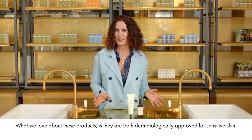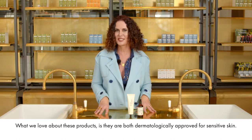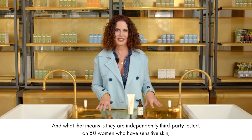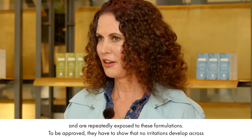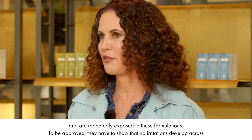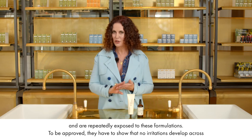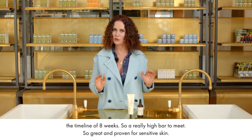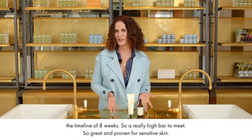What we love about these products is they are both dermatologically approved for sensitive skin. They are independently third-party tested on 50 women who have sensitive skin and are repeatedly exposed to these formulations. To be approved, they have to show that no irritations develop across a timeline of eight weeks — a really high bar to meet, and great proof for sensitive skin.